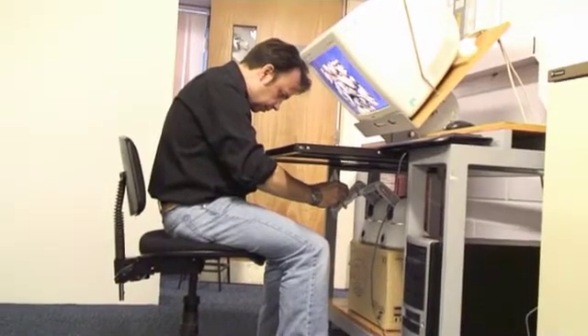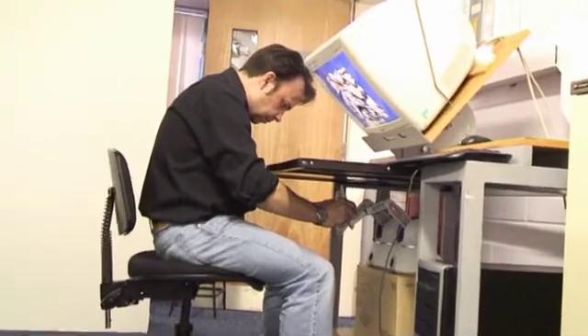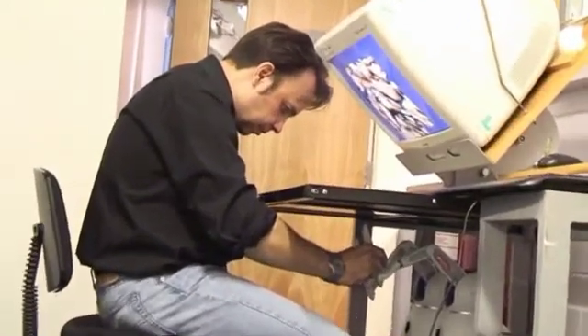Time spent using our simulator would hopefully count towards training hours and making you a better surgeon, just as airline pilots have hours in their simulators count towards their ultimate qualification as a fully qualified airline pilot. We hope that if the simulator is sufficiently realistic — which we believe ours is — it could count very much in the same kind of way.